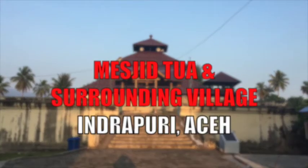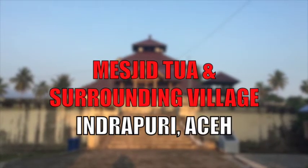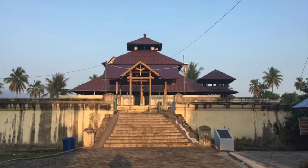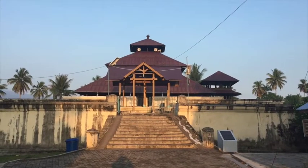Day four, Banda Aceh. I'm in the old Hindu capital of Indrapuri, and this is the beautiful early 17th century mosque, the Masjid Tuwa.